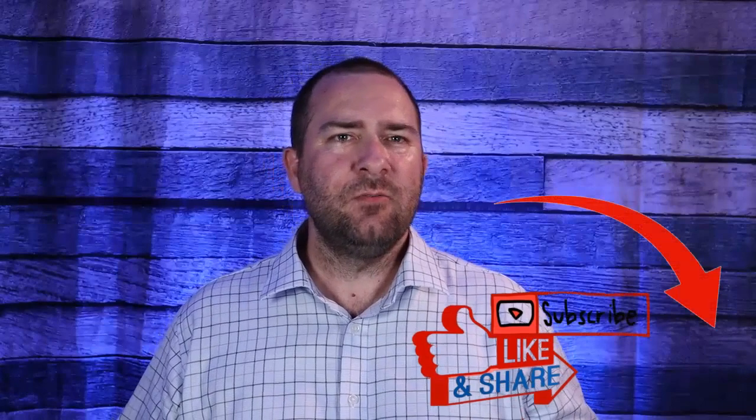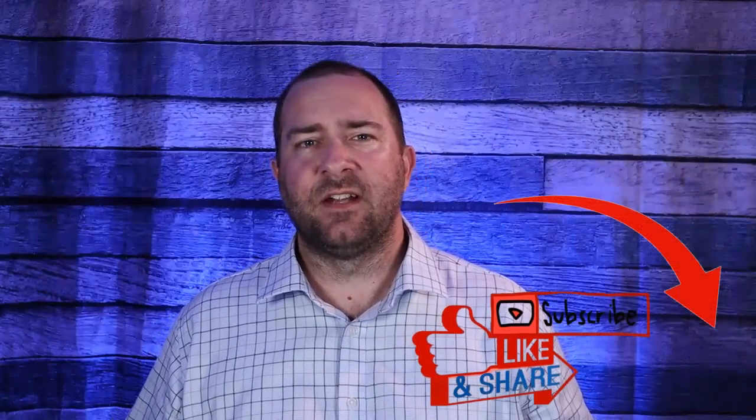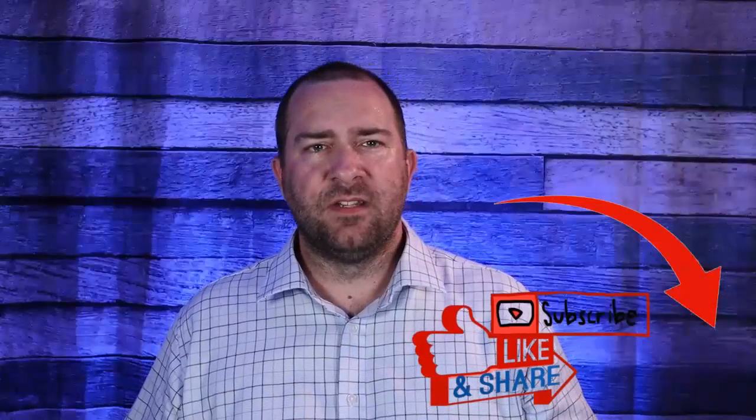If you liked this video, make sure to click the like button and let me know what you got out of it in the comment section — I will reply to all messages. Also, check out my other videos that talk about the BRRRR strategy and how to find off-market properties. Thanks everybody for watching, and I'll see you in the next video.